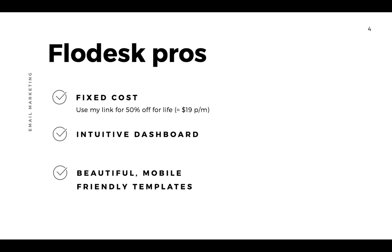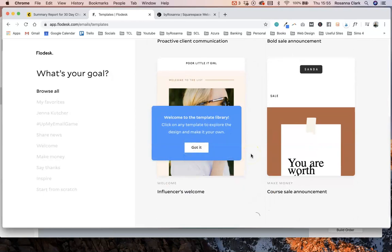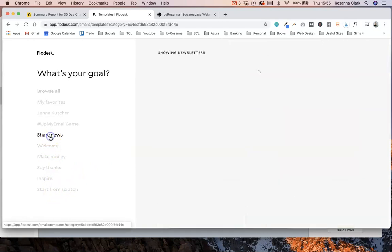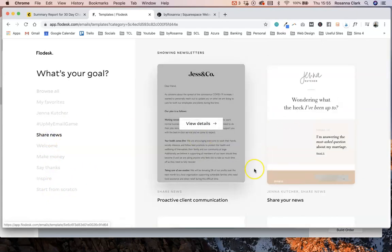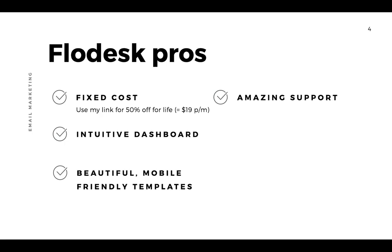Flodesk comes with pre-made email templates you can use, just like MailChimp, but I personally think these look so much nicer — they've been properly designed by actual designers. You can tweak them to your heart's content, or start from scratch really easily. They've organized it to help you choose what category you're after, and they all look amazing on mobile as well.